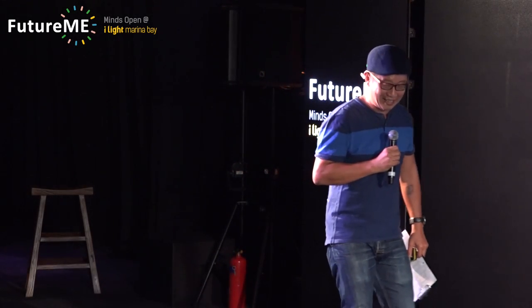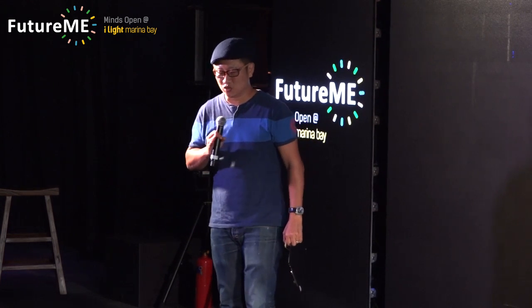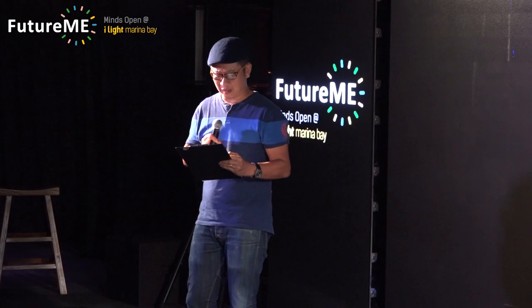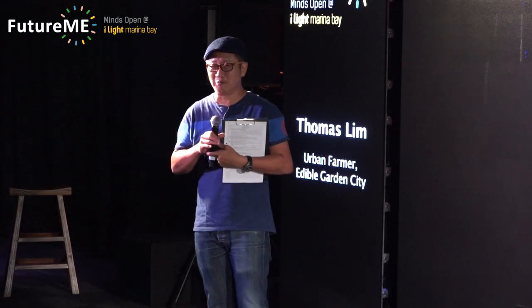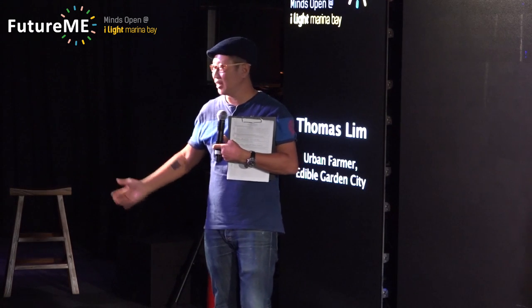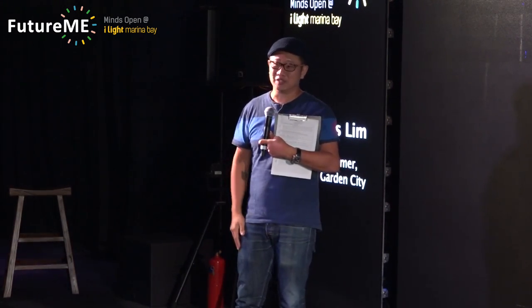The next speaker actually has a six-pack, but you can't ask him to show it — his wife is here. Thomas Lim, he's from Edible Gardens. He gave up his job in the banking world and is now a full-time farmer. Let's welcome Thomas. He's going to tell us the story of three vegetables in Singapore.